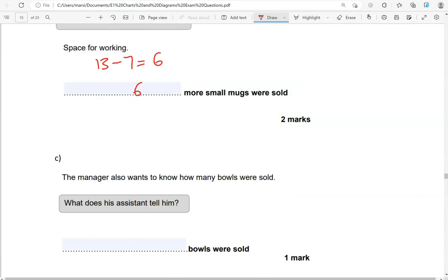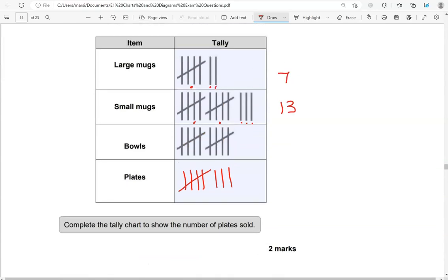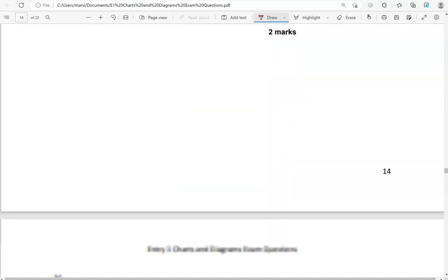The manager also wants to know how many bowls were sold. So we're looking for the number of bowls. There we have bowls: 5, 10. So exactly 10 bowls were sold.